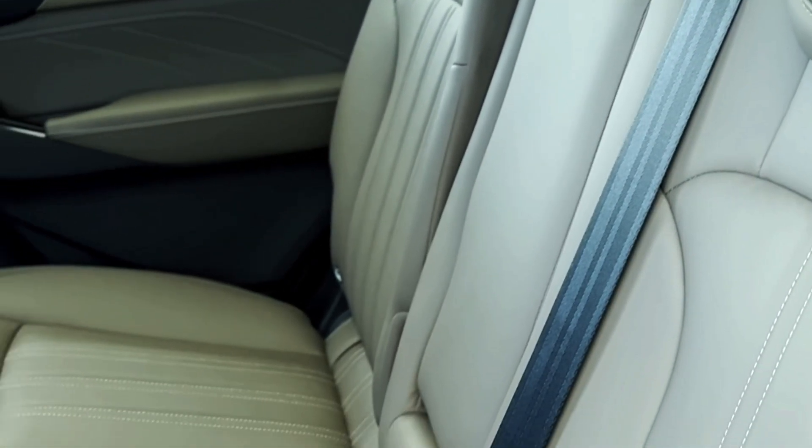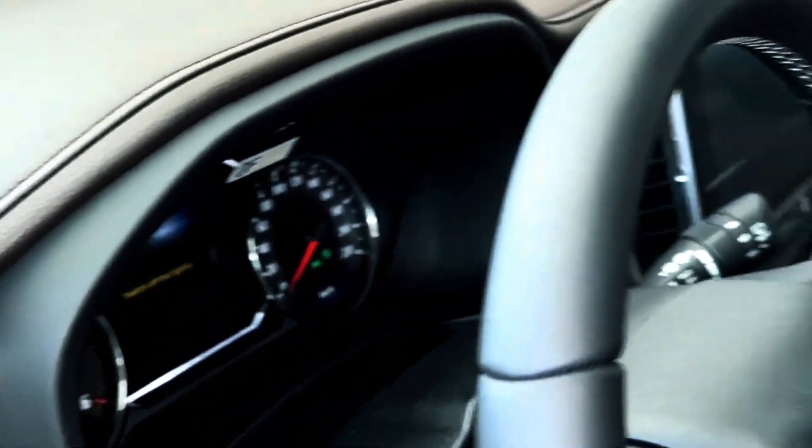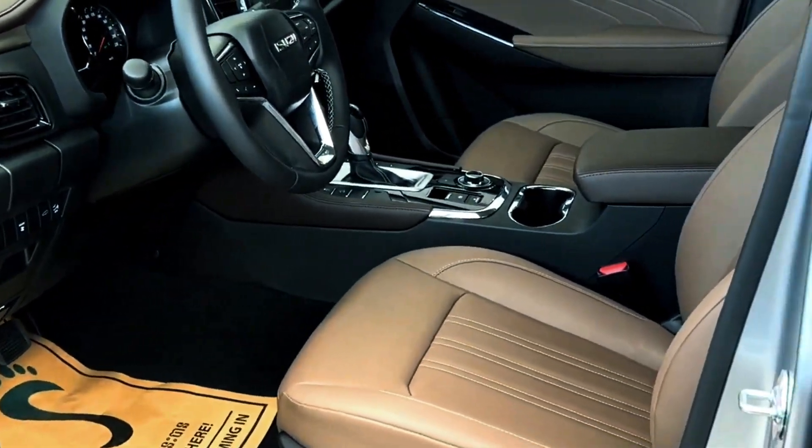Conclusion. The 2023-2024 Isuzu MU-X combines Isuzu's legacy of durability with a refreshed design and modern features, making it a well-rounded choice for families seeking a versatile and dependable SUV. Whether you're embarking on a family road trip or tackling challenging terrains, the MU-X is designed to deliver.